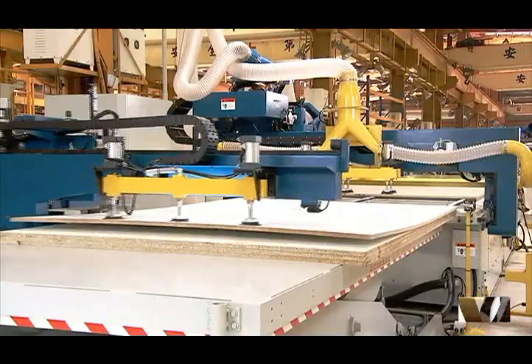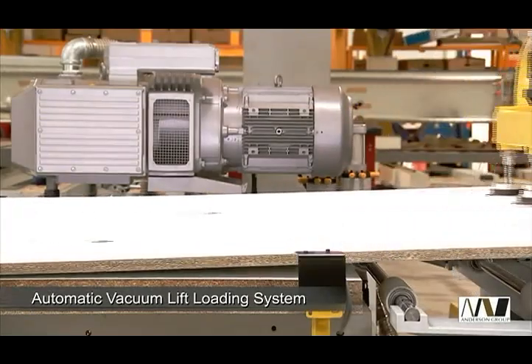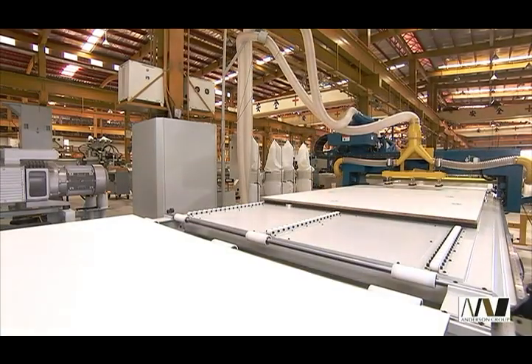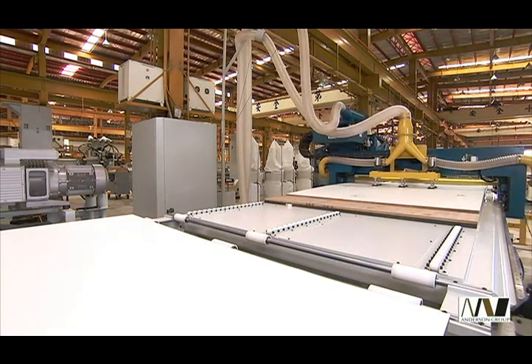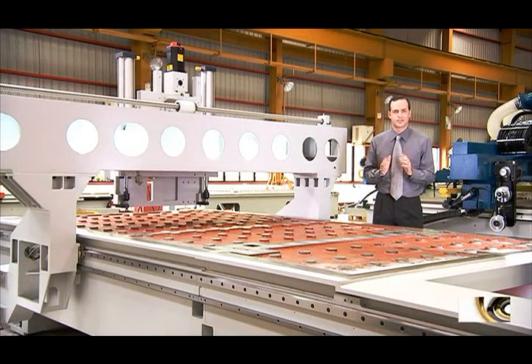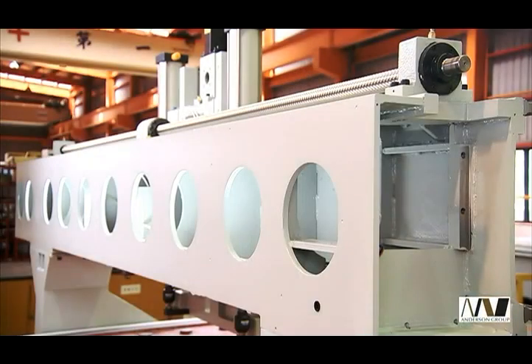The Select Series is the core of this production line and boasts a number of outstanding features. The customized automatic vacuum lift loading system is driven by powerful onboard Becker vacuum pumps, which make for a highly stable and rapid workpiece loading. The heavy-duty reinforced steel construction of the Select ensures vibration-free machining that is completely unparalleled in the routing machine.